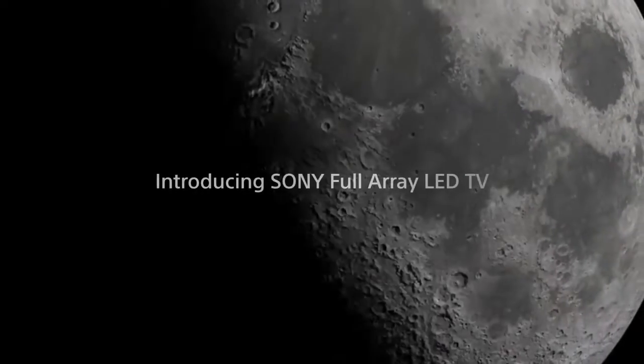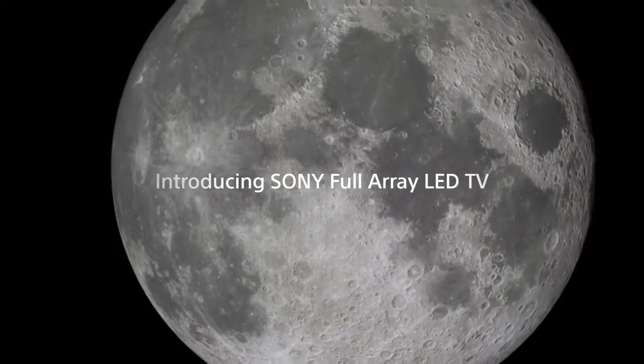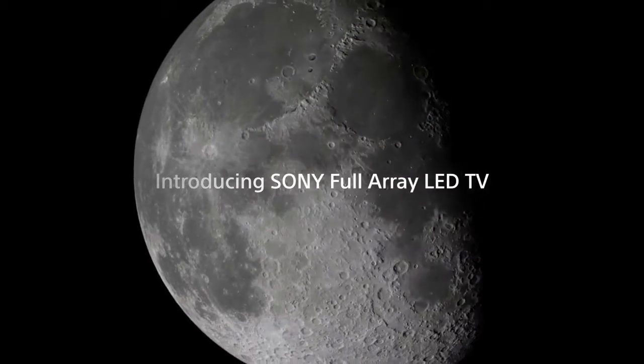Not all LED TVs are the same. Certain Sony Bravia televisions feature full array LED technology for a more vibrant and realistic picture. Here's how.